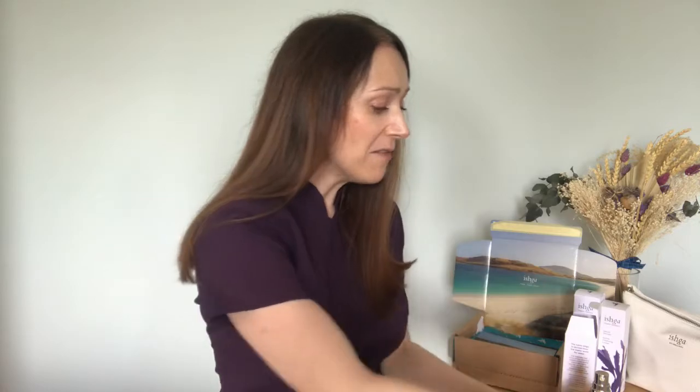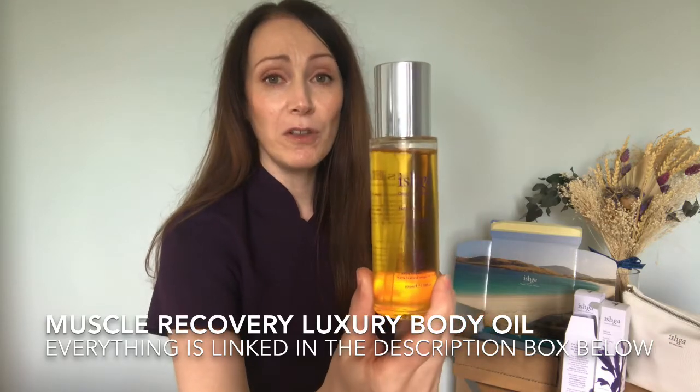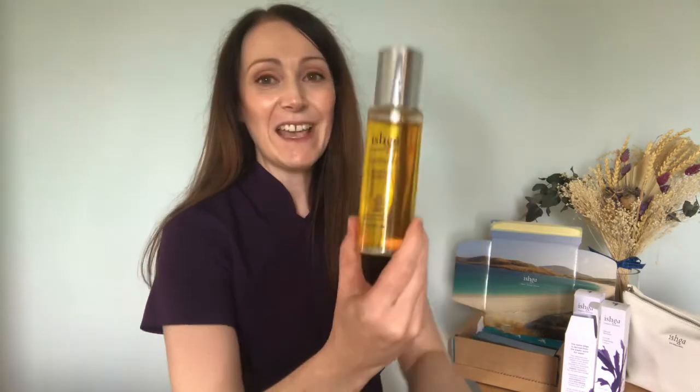Ishka have also released a muscle recovery oil — perfect if you have muscular aches and pains, or if you use the gym and feel a bit achy. You can apply it to your body or put it into the bath to soak and let the ingredients work therapeutically and help with healing. They also have an invigorating body oil, which they've had for a long time — it contains lemongrass and is very uplifting and invigorating. So they now have three oils in their collection: the nurturing, the muscle recovery, and the invigorating.